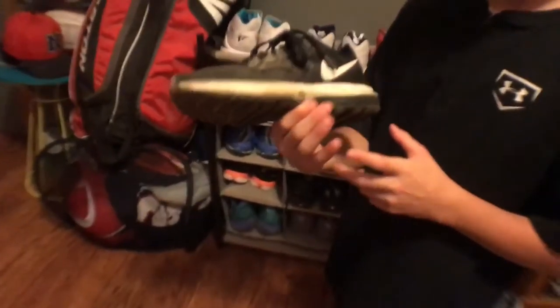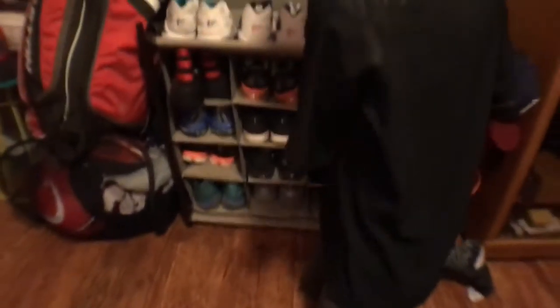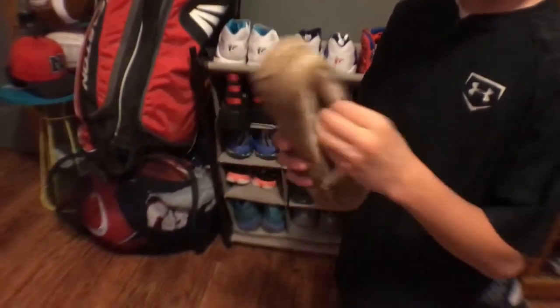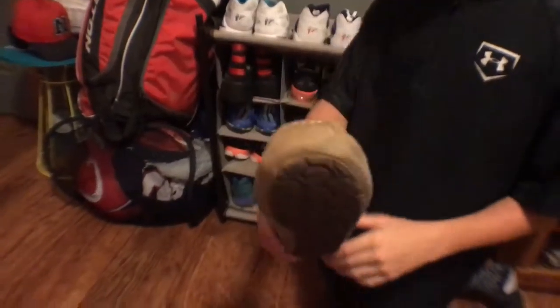Don't judge me — these shoes are dirty because these are the ones I ride four-wheelers and dirt bikes in. These are just crappy shoes that I cut the grass in and stuff, they're not even that good. These are my Ugg moccasins. These are really comfy shoes — not just for wintertime, every time. They're just really good shoes and comfy, and they're men's, not girl shoes.